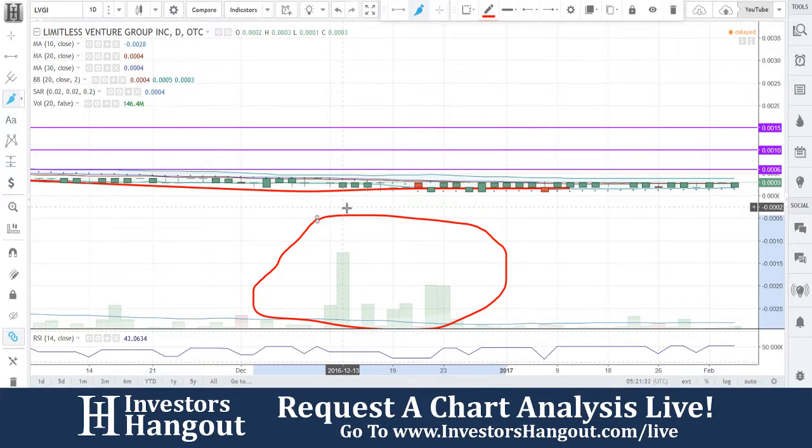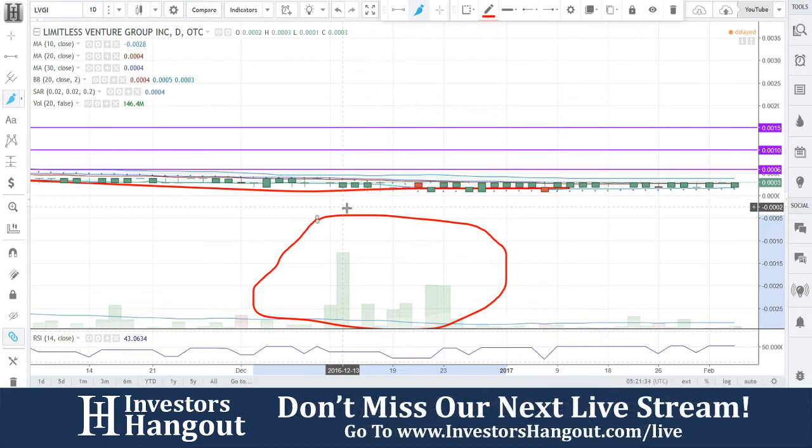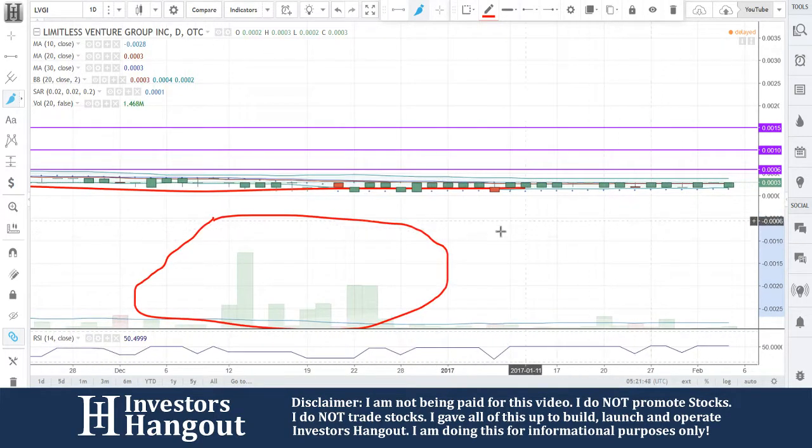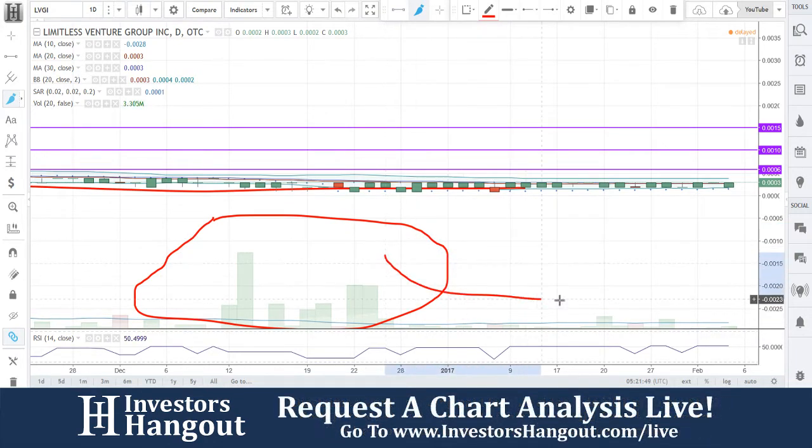So Joe, while I'm looking at this, could you pull up around December 13th — around the beginning of December, basically the month of December — to get an idea of what could have caused that big spike in volume? Because there was another one back in September, but I really want to pay attention to what's going on in December. After that, everything went silent, and now it's starting to pick back up again.